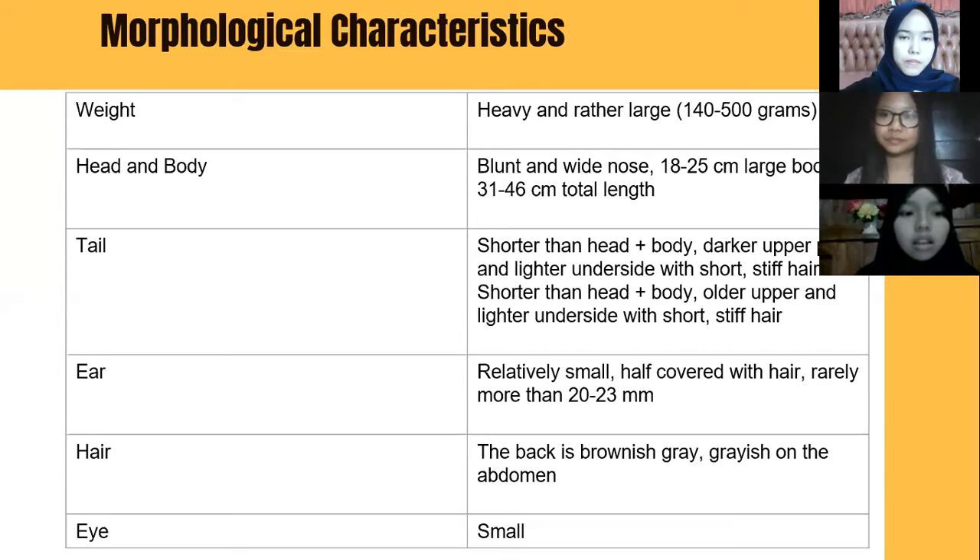The second material is the characteristics of Rattus norvegicus. The weight is approximately 140 to 500 grams — heavy and rather large. The body length from nose is approximately 18 to 25 centimeters, and the total length is 31 to 48 centimeters.